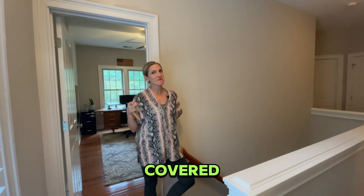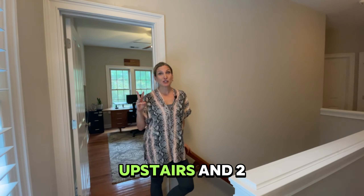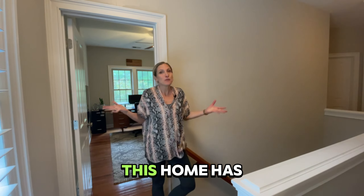Need rooms? I've got you covered. We have three bedrooms upstairs and two full baths. This home has it all.